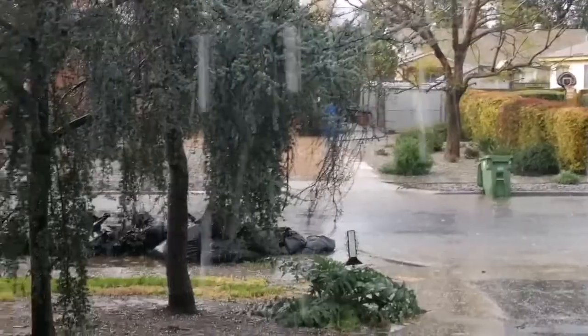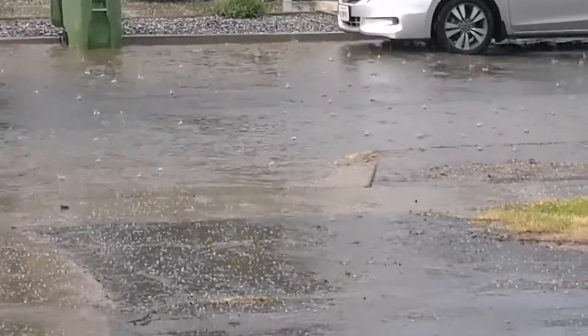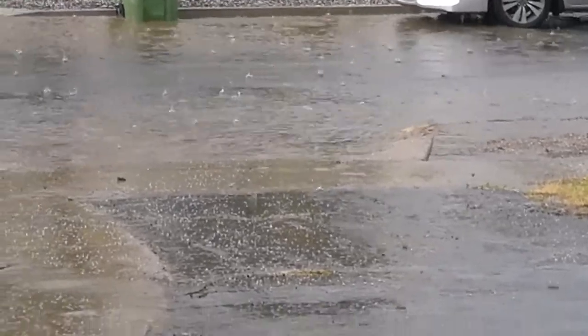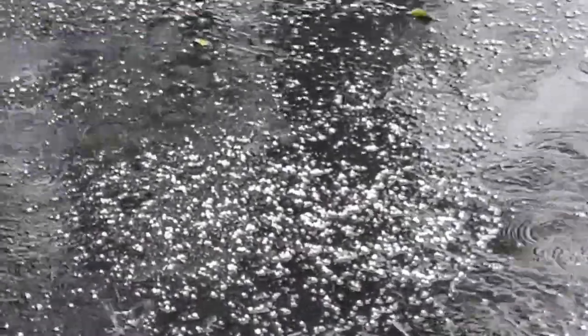And this is how much water we get when it gets a downpour. That wasn't that long. Seems to be letting up.